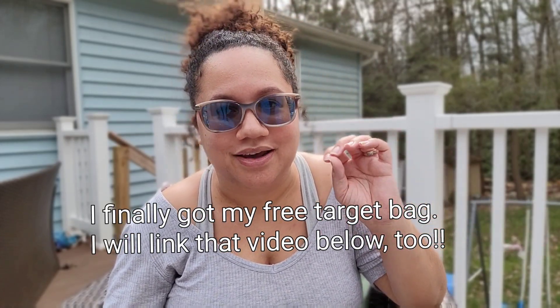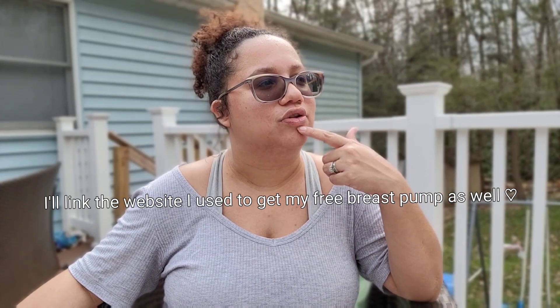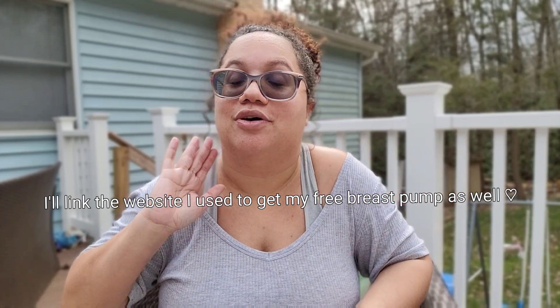I keep going to Target but forgetting to pick up my free Target diaper bag — I've been twice already. Next time I'll definitely grab it and probably do a little video so you guys can see what I got. I also got my free breast pump through insurance. If you have insurance, you can get a free breast pump. I'll make a separate video showing which one I picked and all its features.